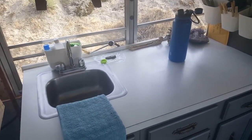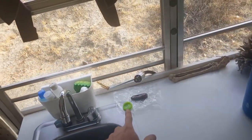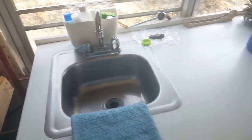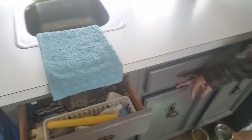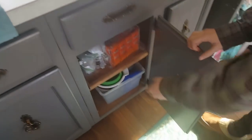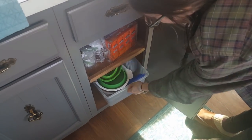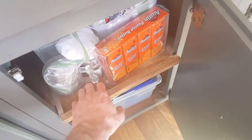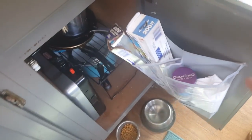Kitchen — we pull our grill out and hook it up here, and that runs underneath here to our propane tank. Just basic storage, food, too many dishes. It slides back in — it's just our grill.